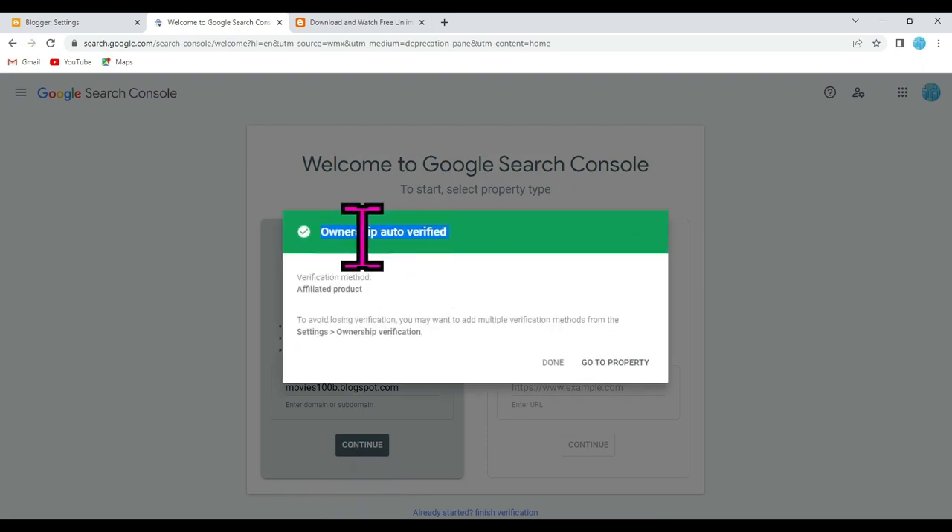Here you can see ownership is auto verified — my website is automatically verified. Click on the Done button.